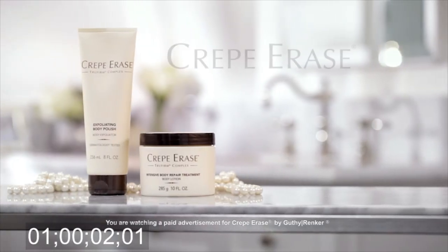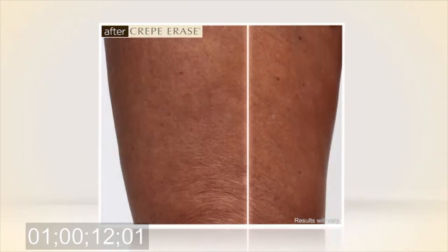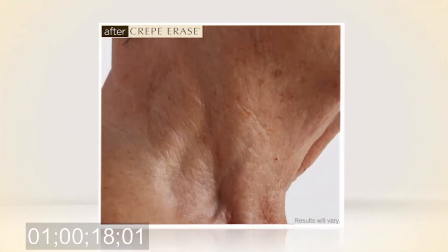The following is a paid presentation for Crepe Erase, the number one anti-aging body treatment system for crepey skin. That can deliver smoother, firmer, younger looking skin on your arms, your legs, your hands, your chest, and even your neck. Here's Jane Seymour, legendary actress and real Crepe Erase user.